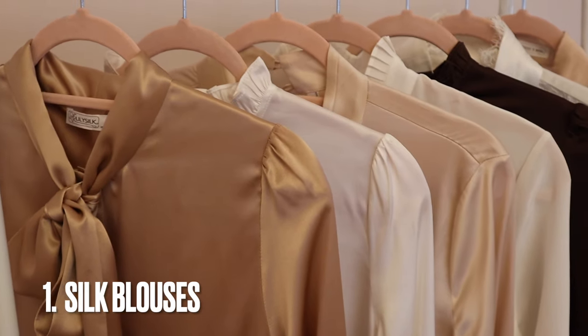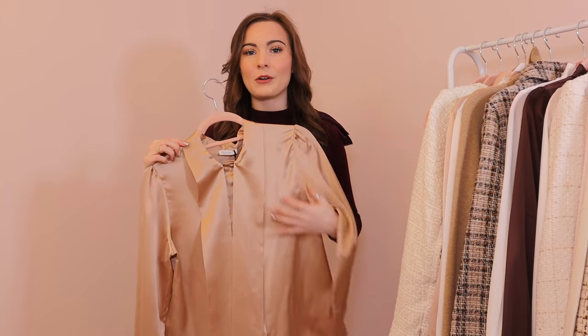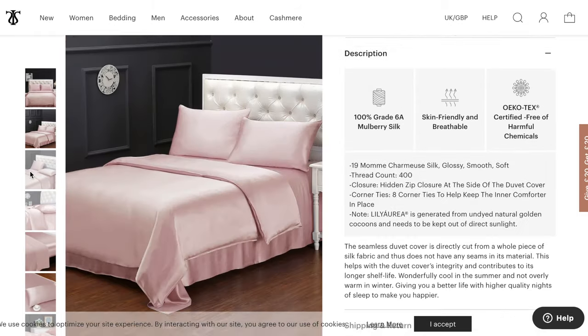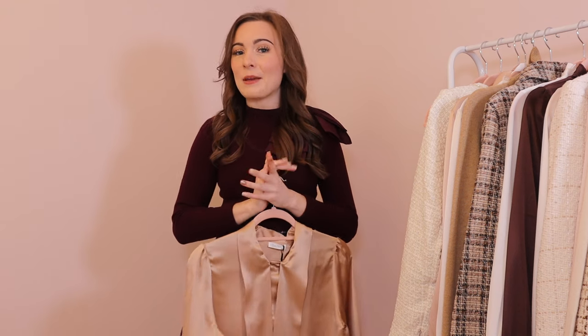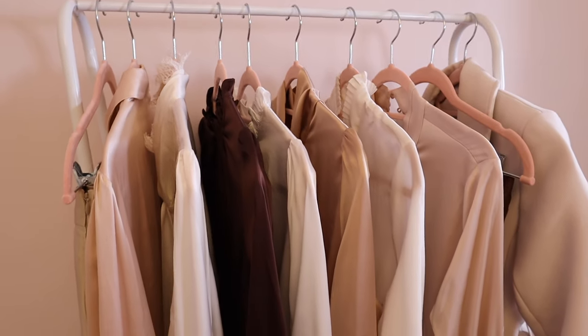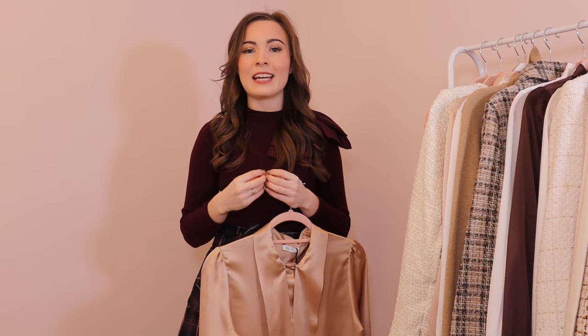So layering is definitely important in my wardrobe, especially in autumn. My first autumn essential is definitely a silk blouse. I absolutely love silk blouses and I buy all of mine from Lily Silk. They have the most amazing selection — from pajamas, bedding, and hair scrunchies to clothing — all in really high quality natural fibers. My favorite item to buy from Lily Silk are their blouses, particularly their silk pussy bow blouses. I have so many in different colors and styles.